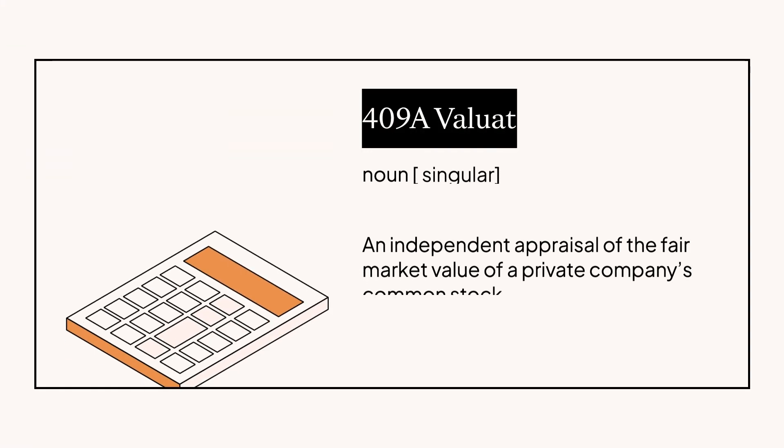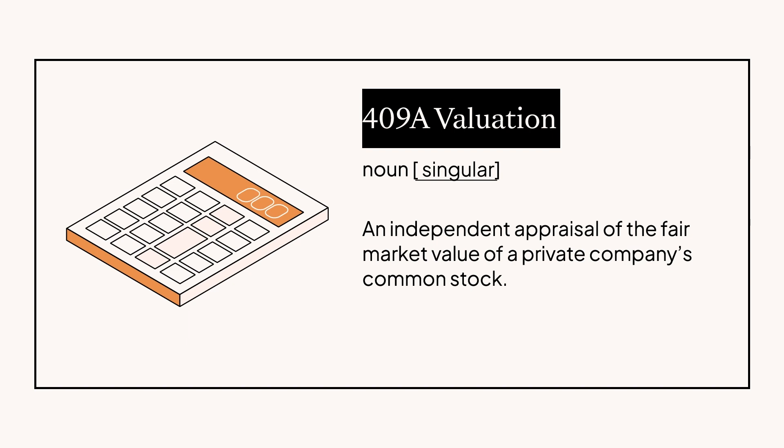FMV is a pretty big deal, but how is it actually calculated? The FMV is derived from a thing called a 409A valuation. This is basically where a third-party provider comes in, looks at all your books, and assesses your company's value independently. The name comes from a specific section of the IRS's Internal Revenue Code — section 409A. When you get this independent appraisal done, the IRS assumes it's reasonably accurate and fair, as long as it relies on accepted industry-standard methods.